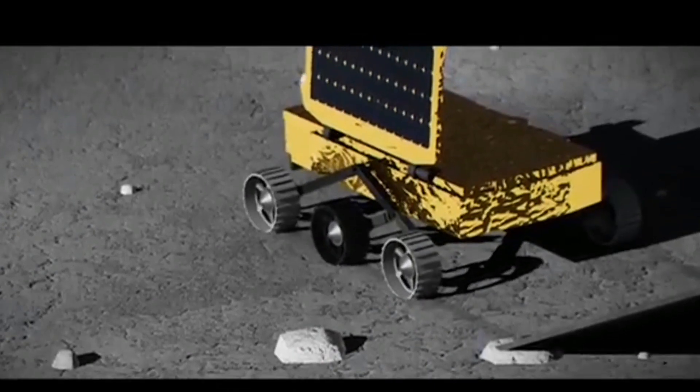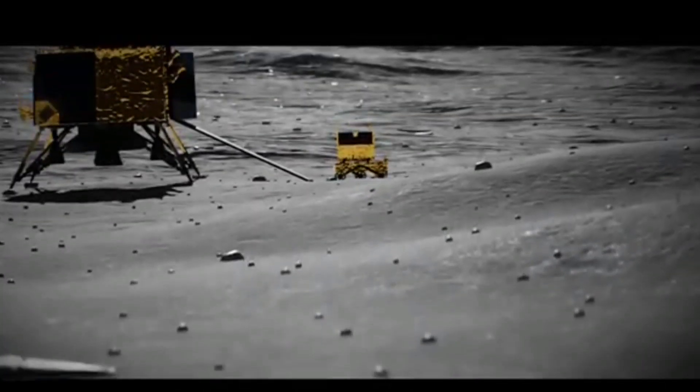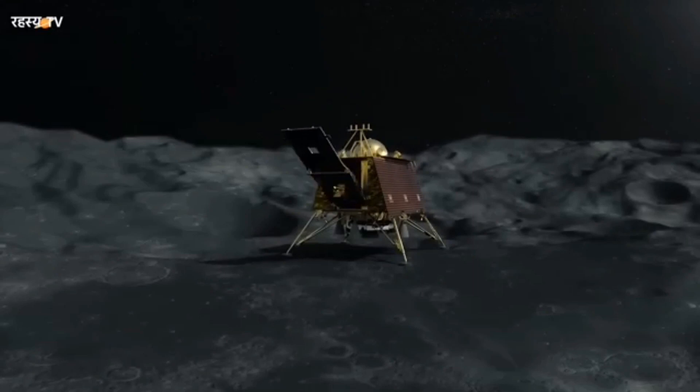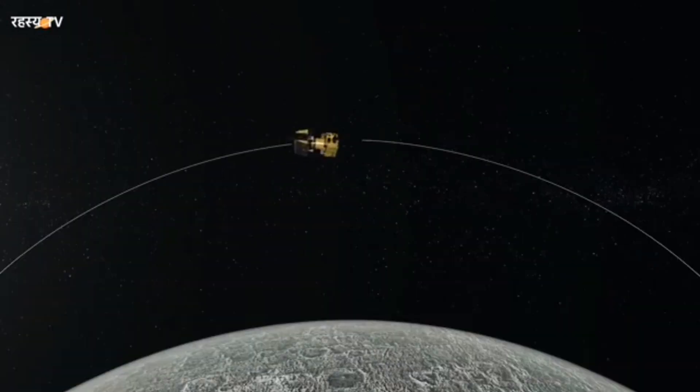The propulsion module's main role is to shepherd the lander module from the launch vehicle's point of injection to the final 100-kilometer circular lunar orbit before separating from the lander module. Additionally, a scientific payload has been installed within the propulsion module, which will become operative following the separation.